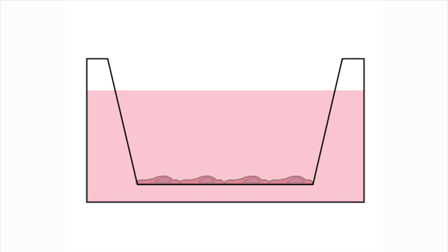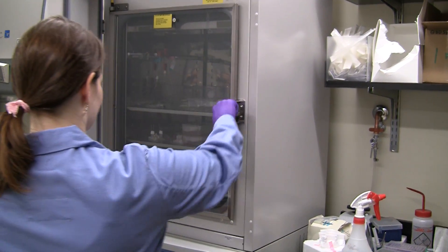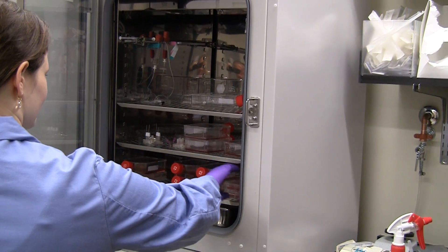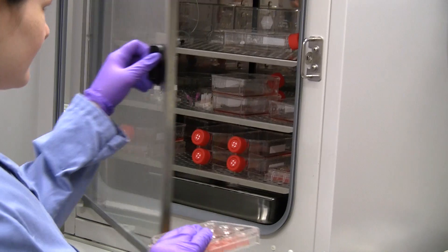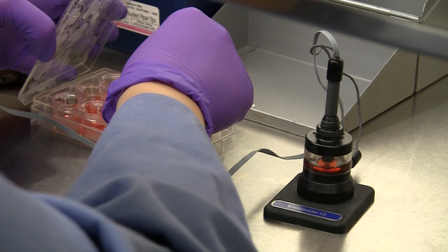By co-culturing brain capillary endothelial cells, pericytes, and astrocytes in a way that mimics the blood-brain barrier, we hope to develop a high-throughput platform to test drugs for brain diseases. By taking resistance and permeability measurements on the cells, we can test the physiological relevance of the model.